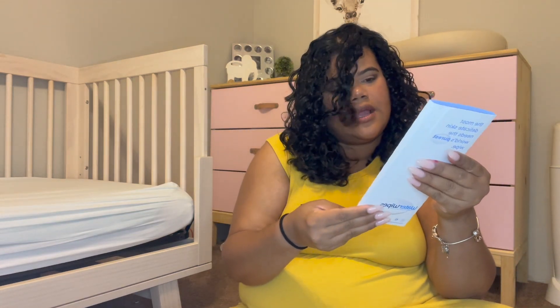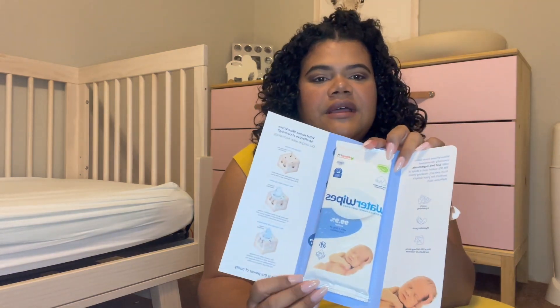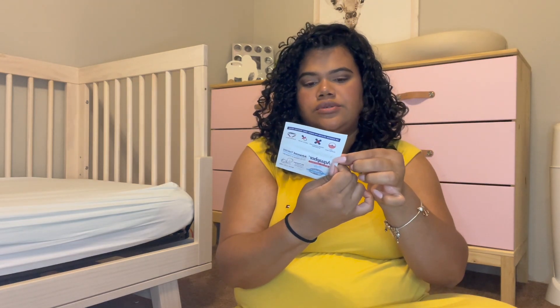And then we have a Water Wipes pack. This one looks like the pack of 10 — yes, it is the pack of 10 Water Wipes. I do enjoy those. So we also have an Aquaphor sample — their healing ointment. Pretty standard. I thought it was a coupon, but there's no coupon; it's just a sample.